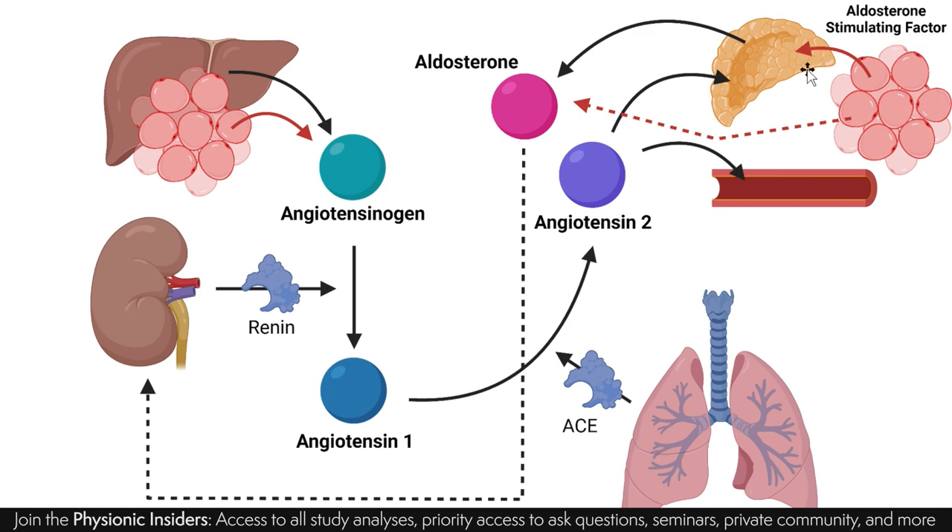Body fat here is releasing angiotensinogen. If you increase the concentration of angiotensinogen and have sufficient renin, you'll get more angiotensin 1 — elevating the drive towards increased blood pressure right at the very beginning of this entire axis. At the back end, fat cells — adipocytes — can also release aldosterone-stimulating factors, bypassing other systems to directly promote aldosterone release from the adrenals. They may also release angiotensin 2 specifically, which has its own independent effects on the vasculature.